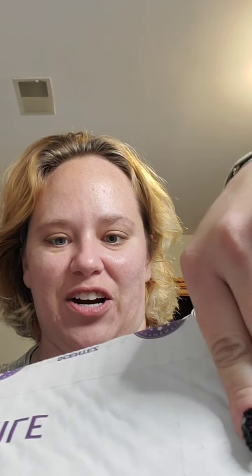Hi guys, it's Angie, your Independent Scentsy Consultant again. I just watched out the window as the FedEx driver pulled up and dropped off a box. I wasn't expecting any boxes today — I was expecting boxes tomorrow. So I'm really excited to see what kind of surprises are in here.